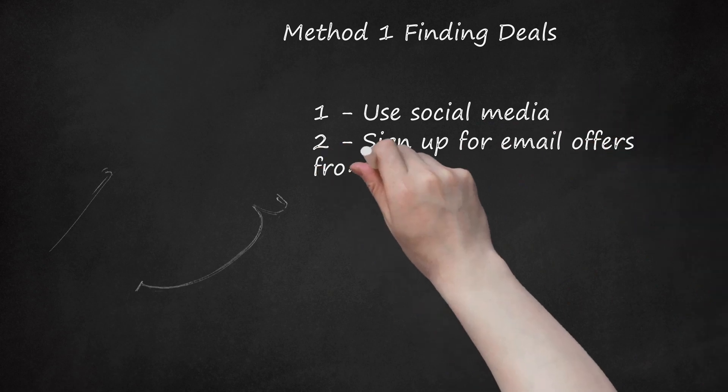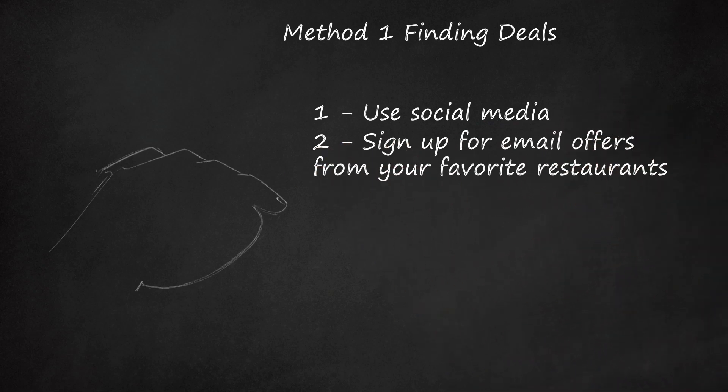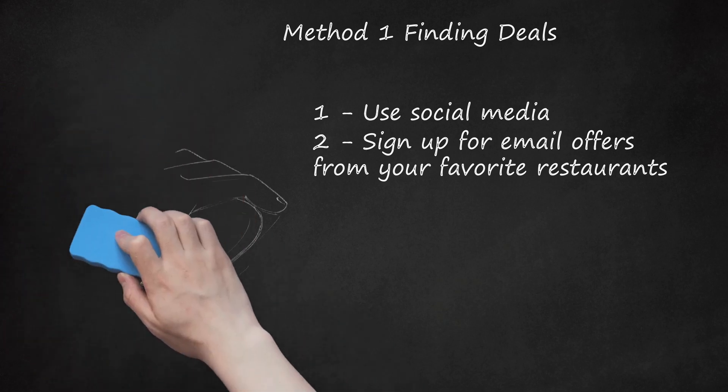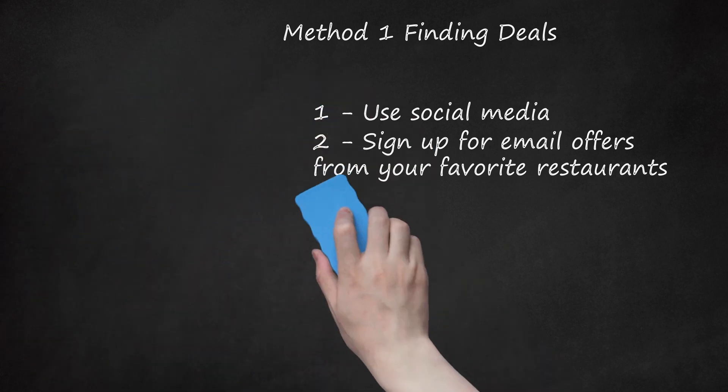Sign up for Email Offers from Your Favorite Restaurants. Many restaurants will send out email newsletters that include offers for their valued customers who sign up. These emails often include coupons and other discounted offers that can be redeemed in the restaurant. Go to the restaurant's web page to see if there is an option to sign up for an emailed newsletter.